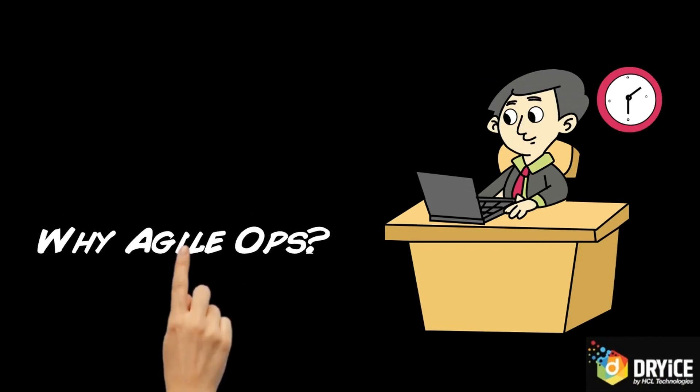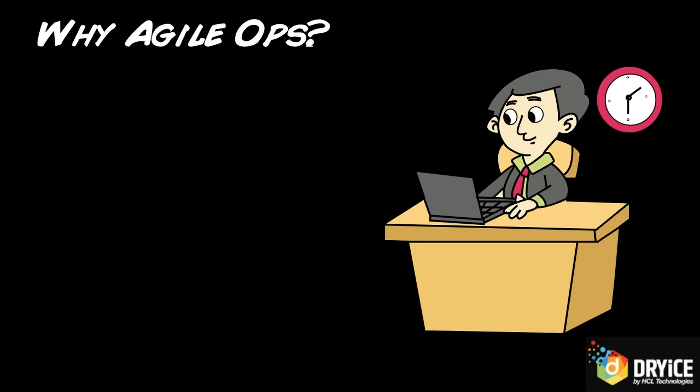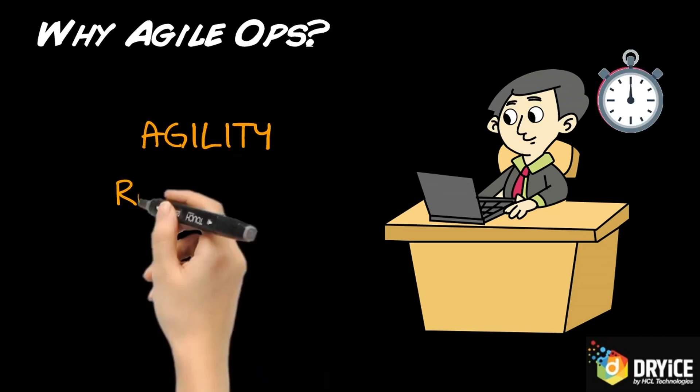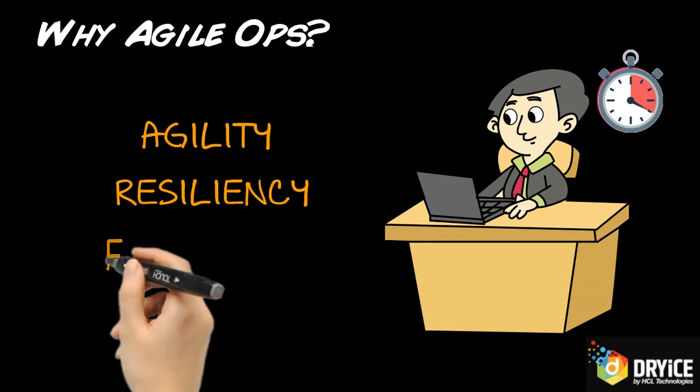So, why AgileOps? Traditional operations have rigid processes that do not allow flexibility. In fact, teams working in the traditional model avoid frequent changes to the system. AgileOps is the new foundation — a new way of working that provides agility, resiliency, and flexibility.